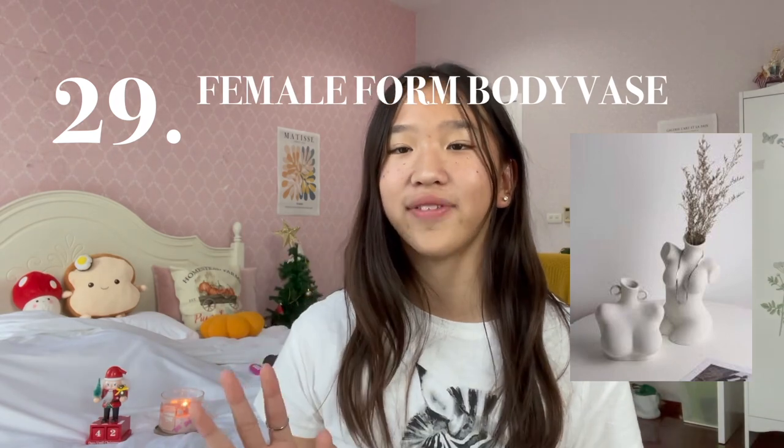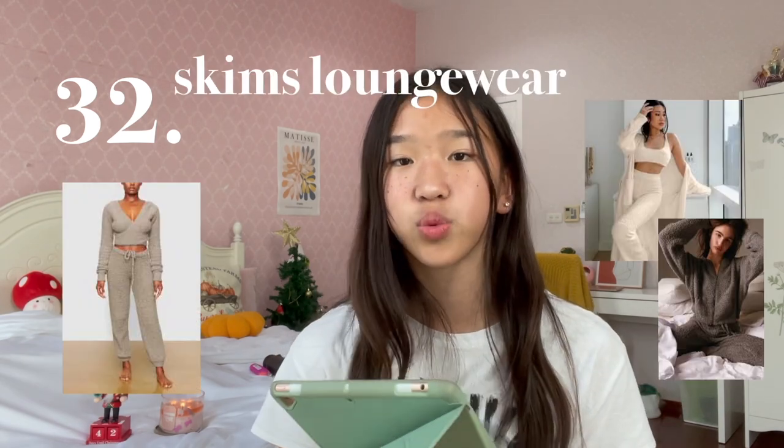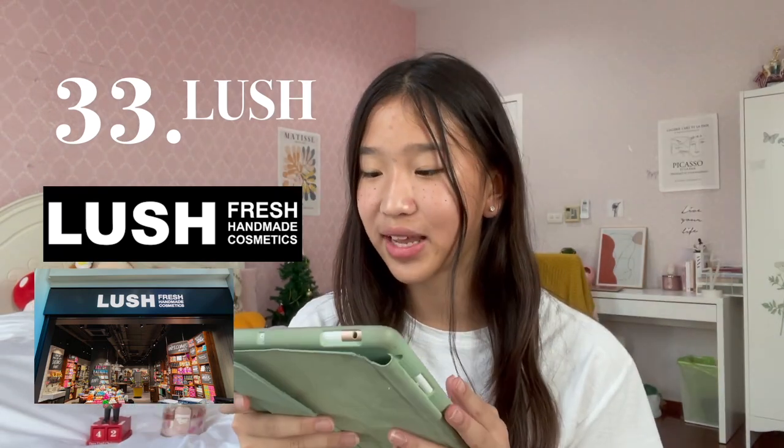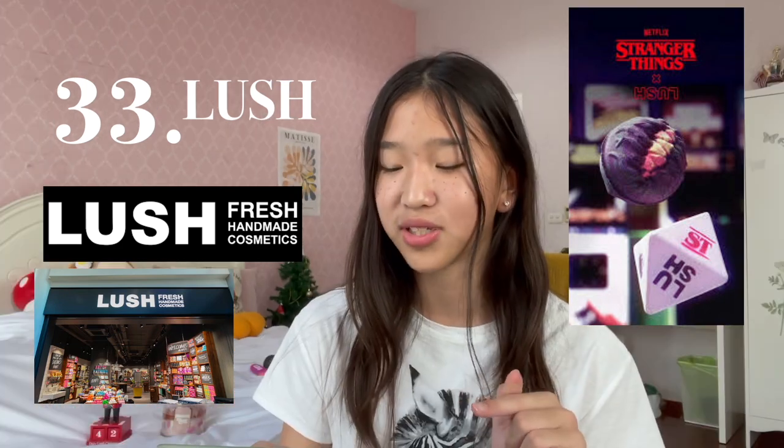Product idea number 29 is a female form body vase. Next idea is the Victoria's Secret Pajama Set. Idea number 32 is Skims Loungewear. Idea number 33 goes to Lush — Lush also has a Stranger Things edition. I screamed when I saw this. Lush also drops a Stranger Things edition bath bomb, so for those of you who love Stranger Things, go grab this right now.